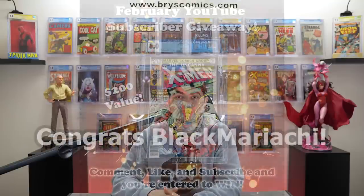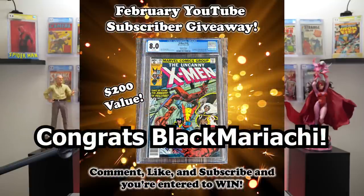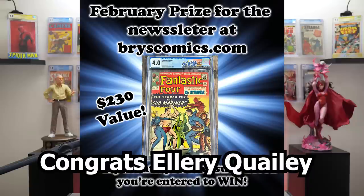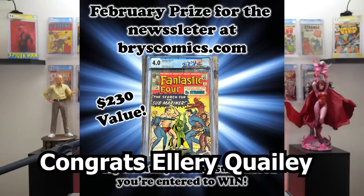Congratulations to Black Mariachi — you are the winner of the YouTube giveaway for February. And congratulations to Ellery Qualey — you are the winner of the newsletter giveaway at BryceComics.com.